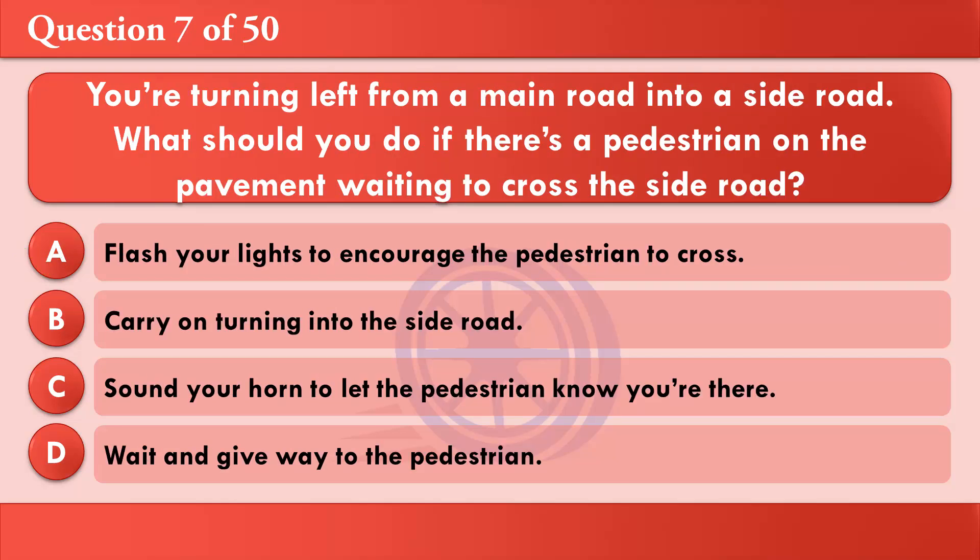You're turning left from a main road into a side road. What should you do if there's a pedestrian on the pavement waiting to cross the side road? A: Flash your lights to encourage the pedestrian to cross. B: Carry on turning into the side road. C: Sound your horn to let the pedestrian know you're there. D: Wait and give way to the pedestrian. The correct answer is D: Wait and give way to the pedestrian.